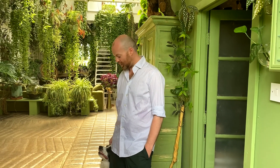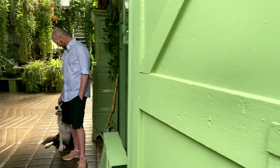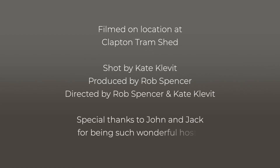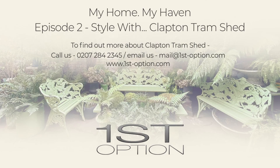Thank you for joining Jack and I for a little tour around Clapton Tram today. I hope you can come and shoot here and get some really good shots. Thank you.